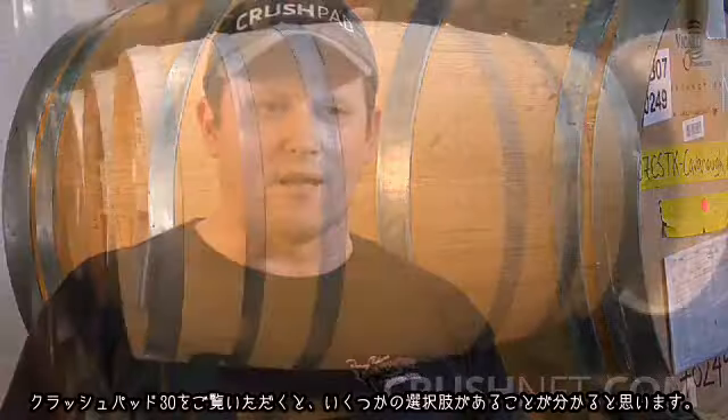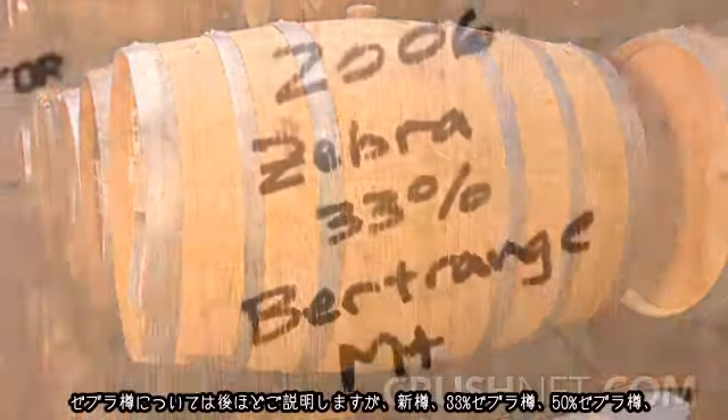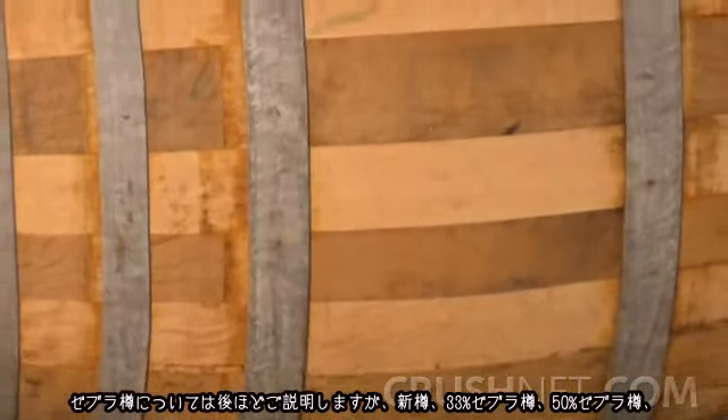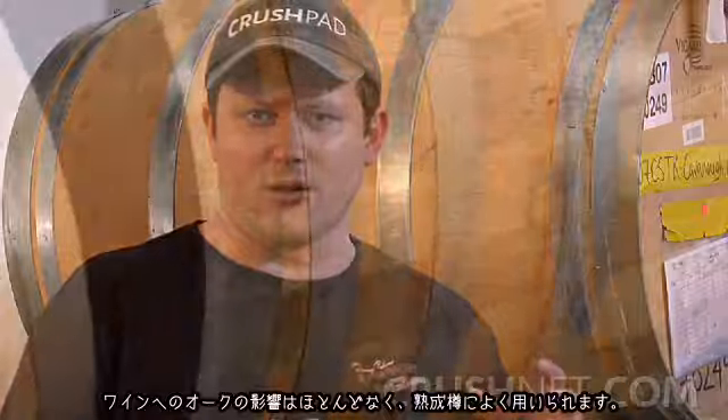In looking at the wine plan, there are a few different choices: New Barrel, 33% Zebra, 50% Zebra — I'll talk about those in a minute — and Neutral Barrels. Neutral Barrels are barrels that have had wine in them for at least three different vintages, where there is no chance of any oak influence affecting the wine. They're strictly used as an aging vessel.